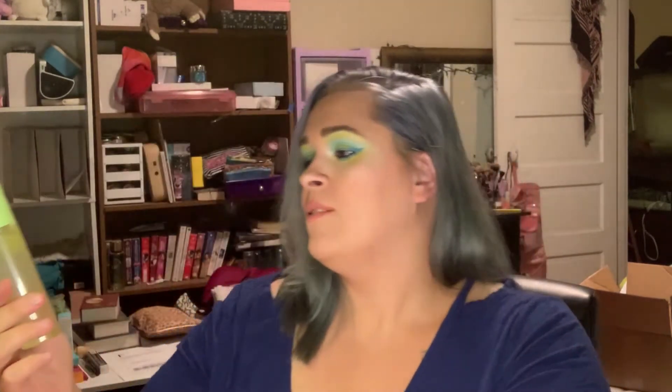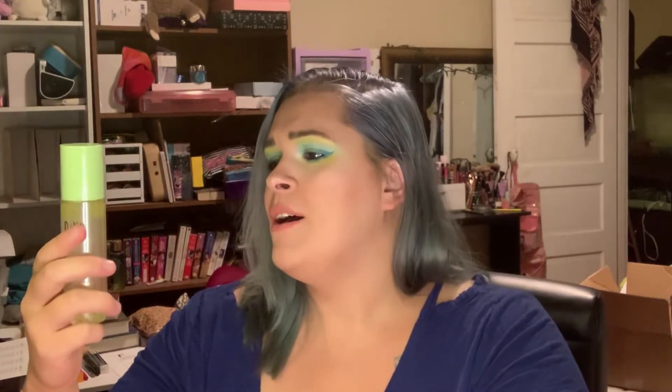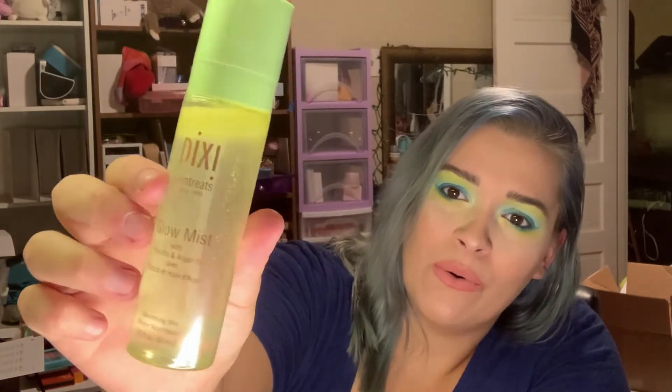The first thing that I see in here is something I actually saw in a bunch of the different videos that I watched, because I go to YouTube and I watch the other unboxings of these. This is by Pixi — it is their Glow Mist. It says with argan oil and propolis, whatever that is. It's a nourishing mist. If you look really closely in there, you can see the oil at the top. I'll probably save this and use it during wintertime when my skin tends to get a little more dry.